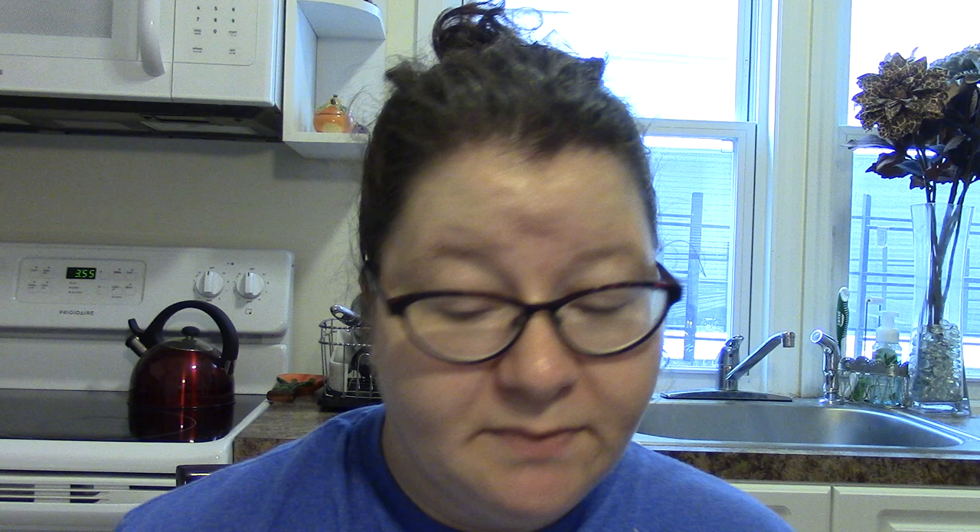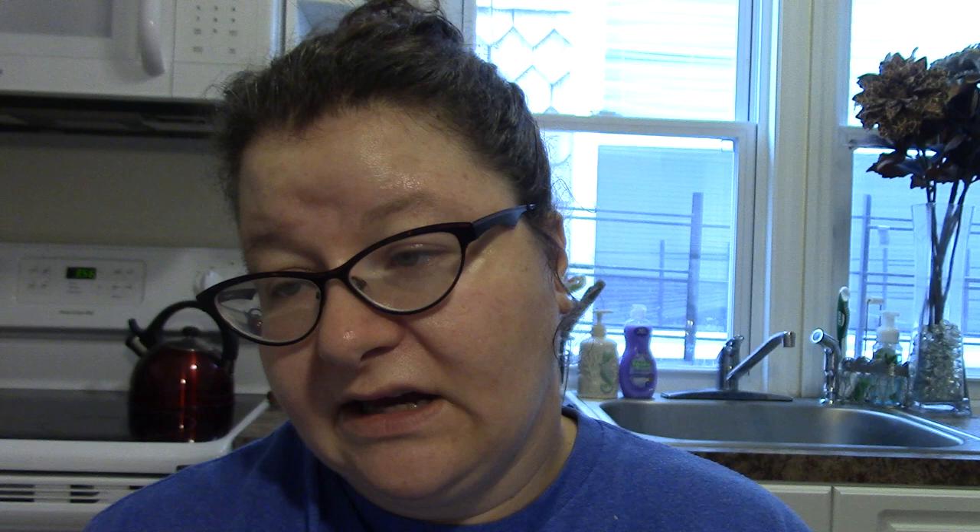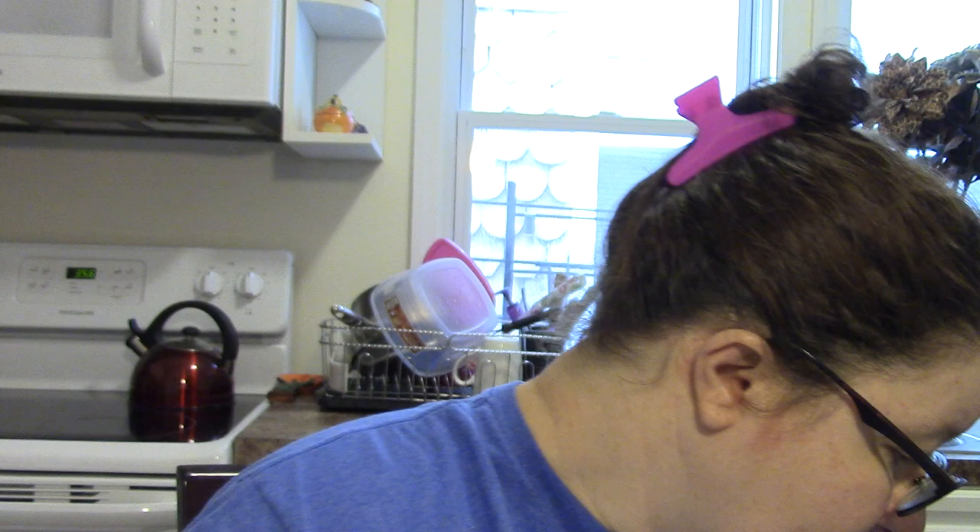I know I said I wasn't going to use Dollar Tree foundation, but I figured I'd try it. I got the Sassy and Chic Beauty Benefit Cream — I guess that's like a foundation. I got it in light to pale because I'm light and pale. It says multi-action skincare and makeup. I have no idea how it's going to be, but I'm just trying out all the Dollar Tree makeup.